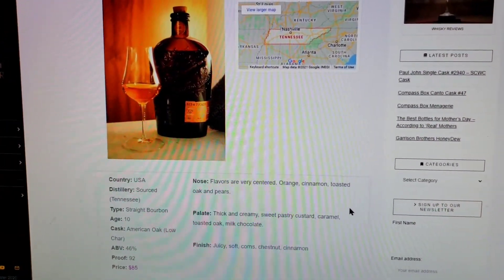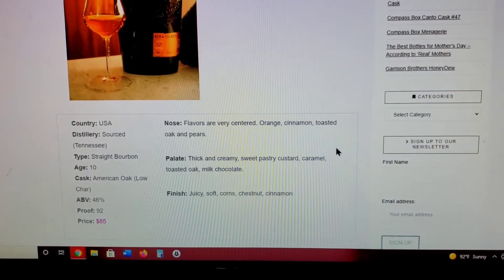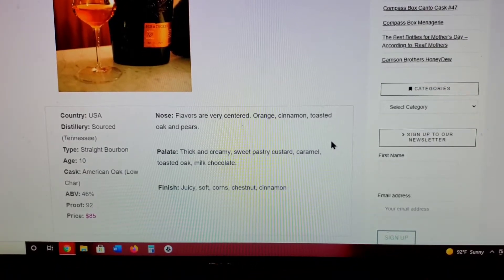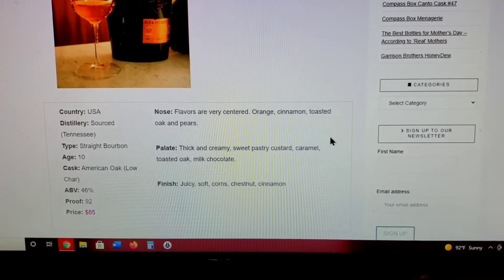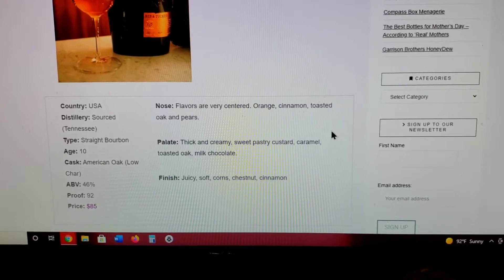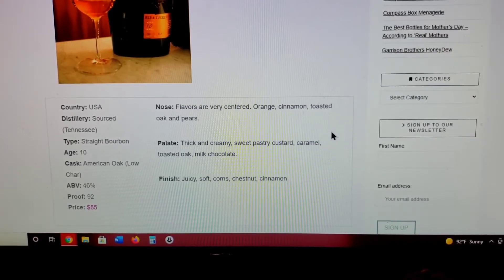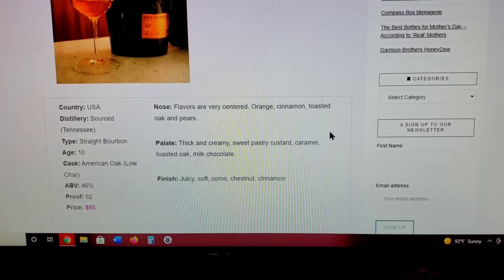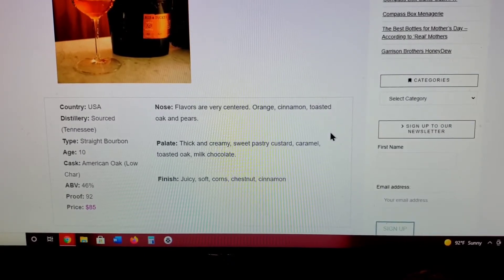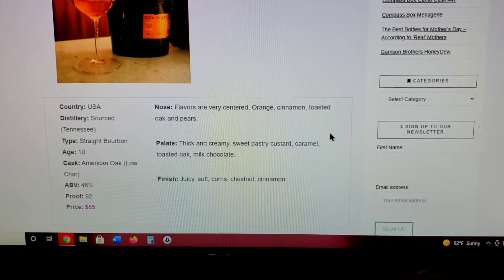Let's go see how close we are. So we found this site called the Whiskey Monster. The sweet bourbon, aged 10 years — on the nose, flavors are very centered: orange, cinnamon, toasted oak, and pears. Maybe I can see cinnamon. On the palate: thick and creamy, sweet pastry custard, caramel — got that — toasted oak, and milk chocolate. I said sweet, which basically has just everything there. I did say it was syrupy — it was thick and creamy. Finish: juicy, soft, corn, chestnut, and cinnamon. Maybe a little bit of the cinnamon.